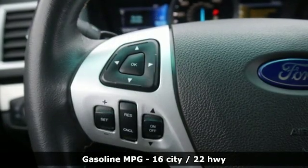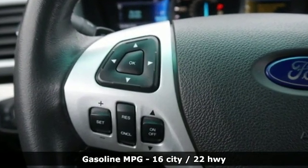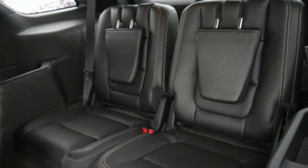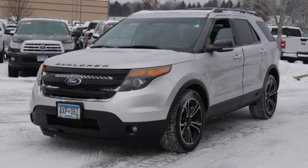External memory control, power-heated mirrors, dual-zone climate control, configurable instrument gauges, Wi-Fi hotspot, and voice-activated climate controls.